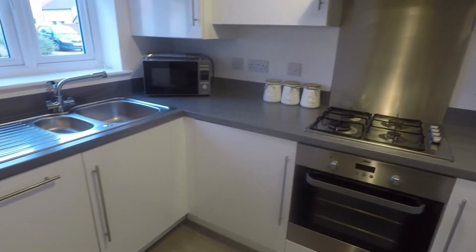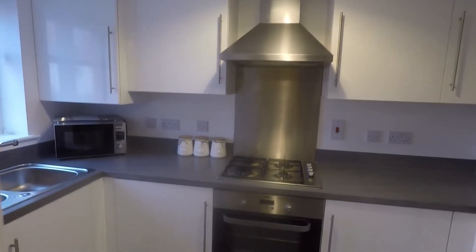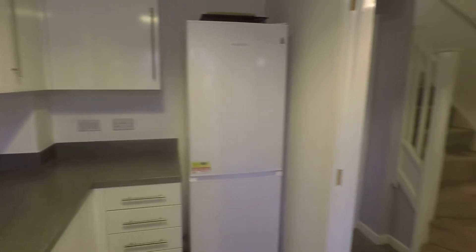It's a modern fitted kitchen with a good amount of floor and wall unit storage. There's a boiler housed up in the corner, a sink and drainer overlooking the front of the property, a gas hob with oven, and room for some freestanding appliances as well.